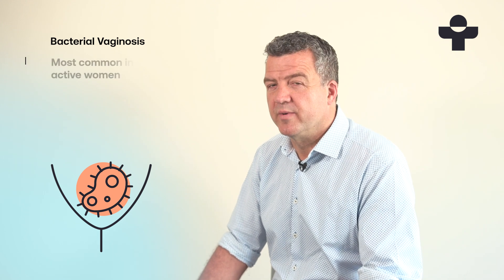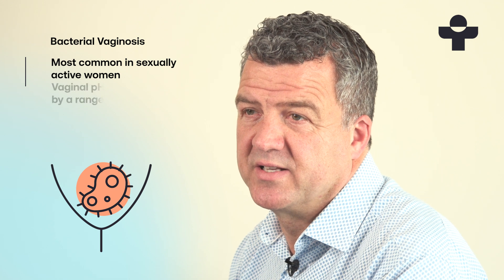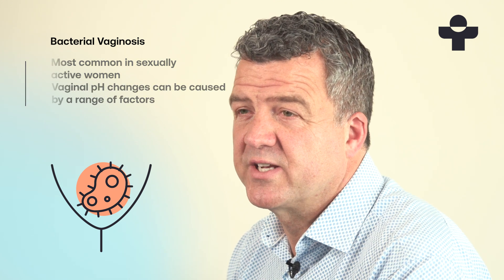The condition is slightly more common in sexually active women. Other factors can alter your vagina's pH balance too, such as perfumed vaginal products, smoking, or a new sexual partner.